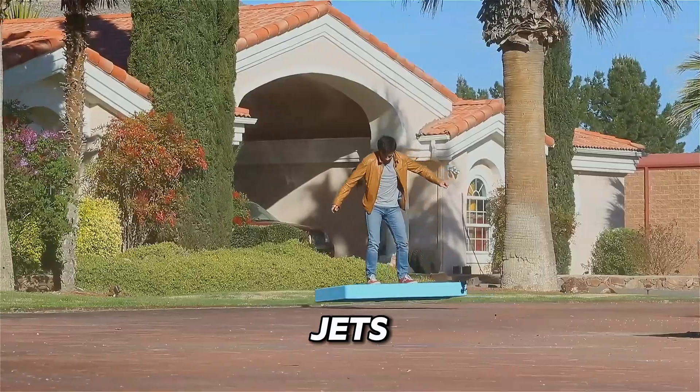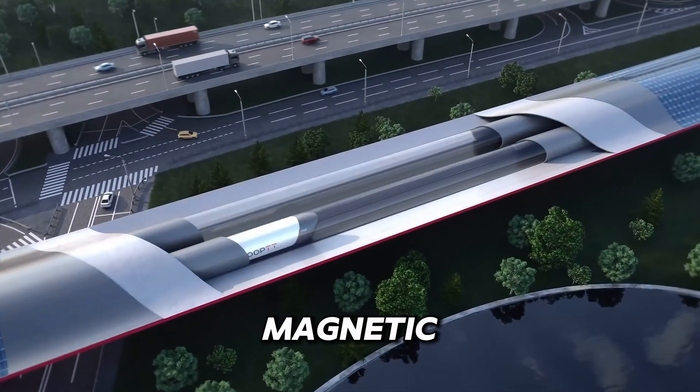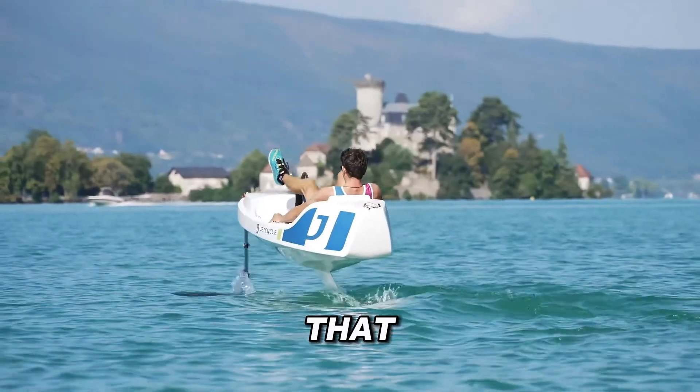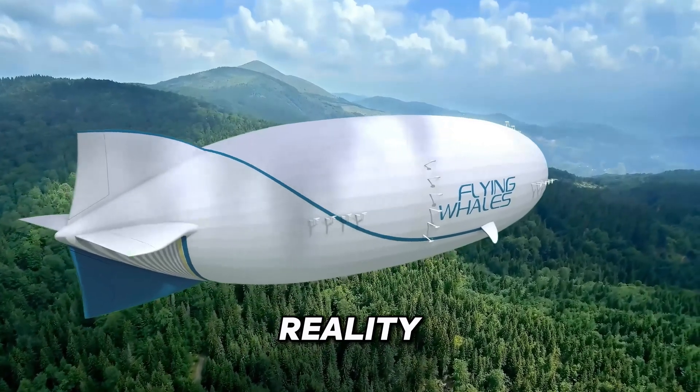The world is evolving. Jets that hover, cars that think, trains that fly past with magnetic speed, and boats that float on air. Welcome to the new age of movement, where science fiction becomes reality.